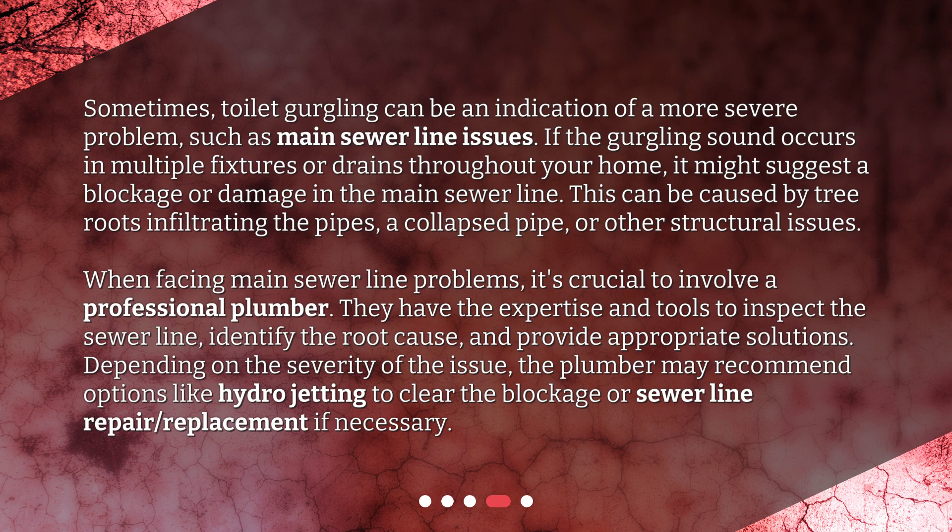When facing main sewer line problems, it's crucial to involve a professional plumber. They have the expertise and tools to inspect the sewer line, identify the root cause, and provide appropriate solutions. Depending on the severity of the issue, the plumber may recommend options like hydrojetting to clear the blockage or sewer line repair or replacement if necessary.